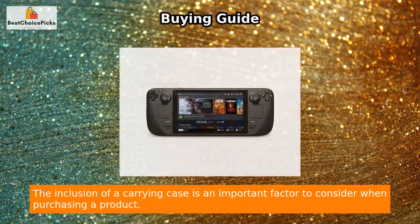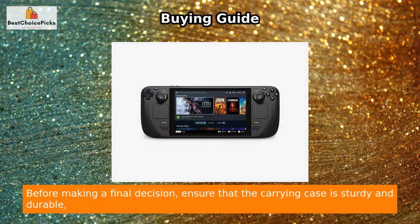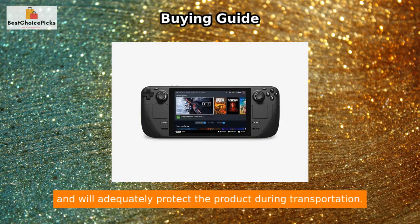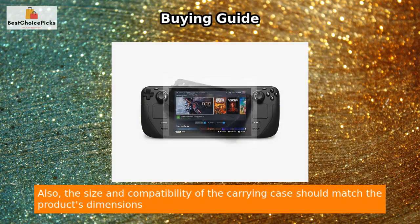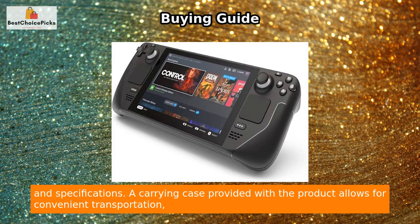The inclusion of a carrying case is an important factor to consider when purchasing a product. Before making a final decision, ensure that the carrying case is sturdy and durable and will adequately protect the product during transportation. Also, the size and compatibility of the carrying case should match the product's dimensions and specifications.